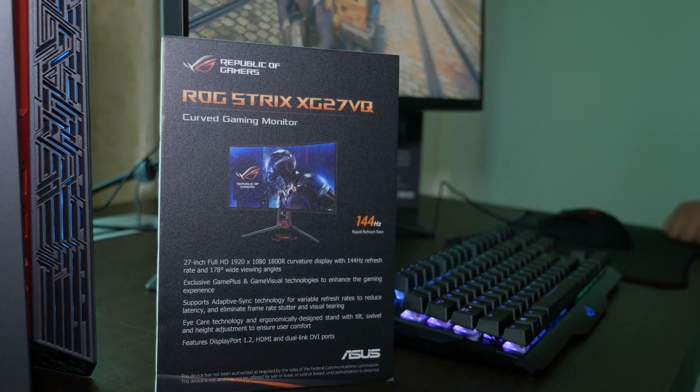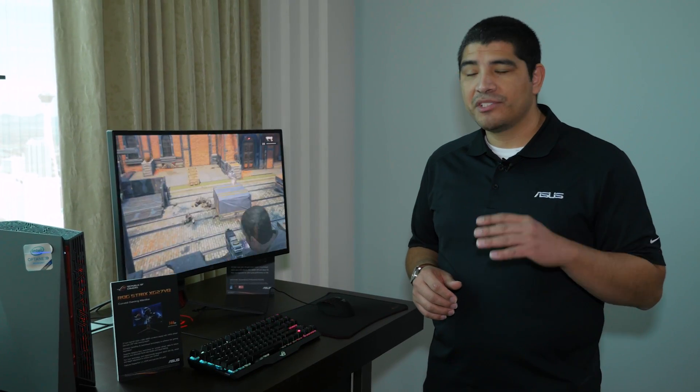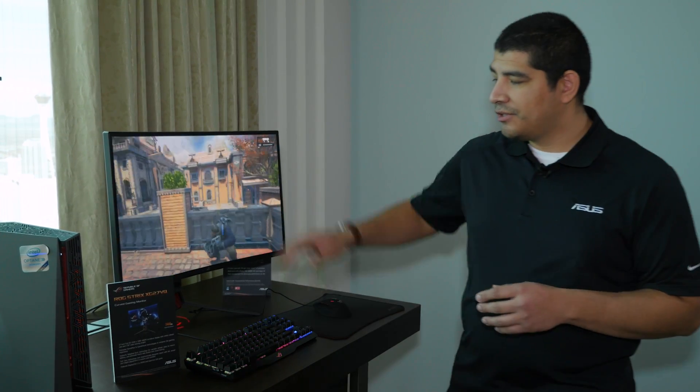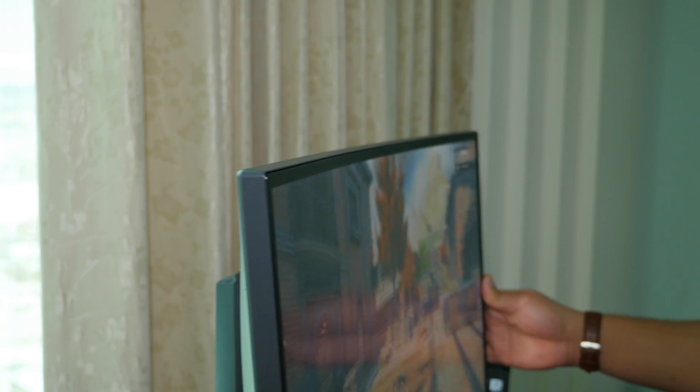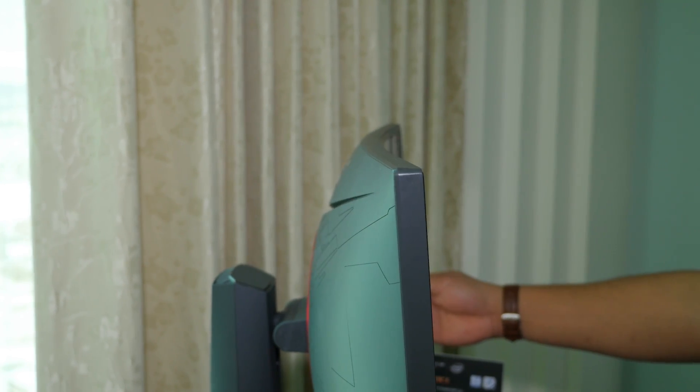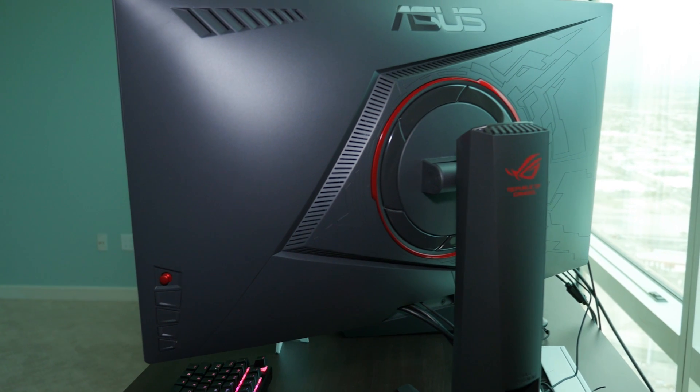Rounding out our monitor coverage is a brand new addition to the ROG series: a new Strix model. Like all Strix products, this is aimed at the everyday gamer — a more aggressive price point, but you're still getting ROG quality and a high-quality feature set tailor-made for gamers. The XG27VQ is a 27-inch monitor with a curved design, featuring FreeSync adaptive sync technology, so you can pair it with something like an RX 470 or 480 for a fast, fluid, and responsive gaming experience.